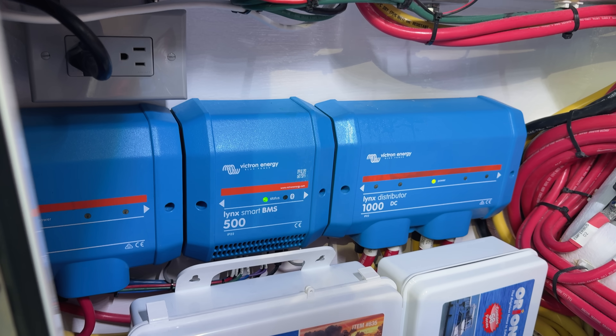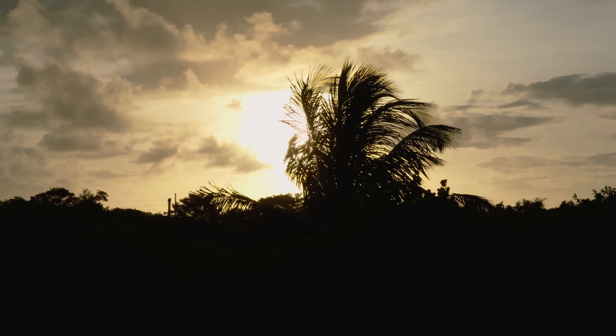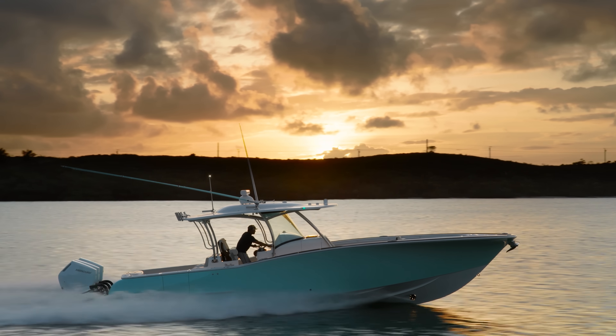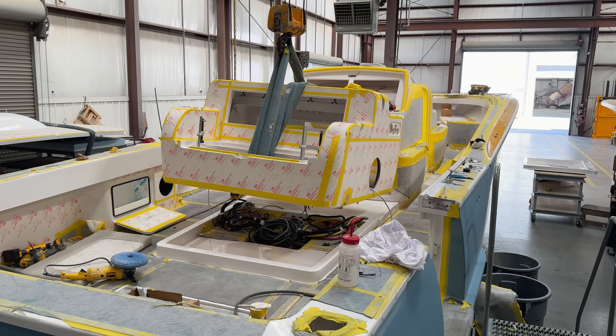Victron Energy is a family-owned business celebrating its 50th anniversary right now. That energy, that philosophy, that approach was the same approach used when we designed these boats — it's something to do with a family-owned business. And now two other family-owned businesses are united by shared values: craftsmanship, innovation, and excellence.